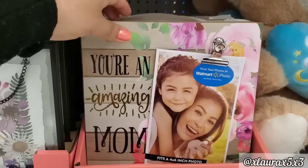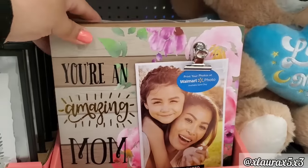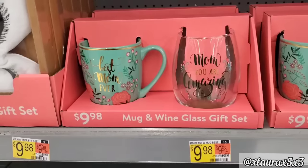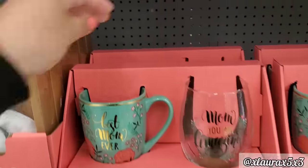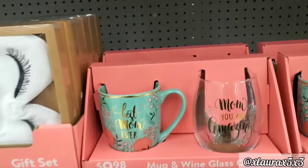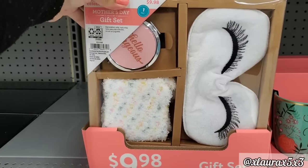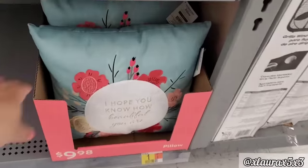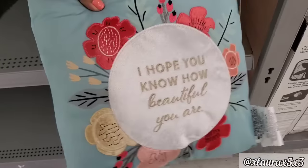I did see that these also sold out fast. They do have these — mothers hold their children's hearts forever — $5.98. This frame here — you're an amazing mom, such pretty flowers, the shiplap, $5.98. They also have these mug and wine glass gift sets for $9.98. And then look at this gift set — it's kind of like a spa or self-care, $9.98. I did spot a pillow for $9.98 — I hope you know how beautiful you are. Very nice.